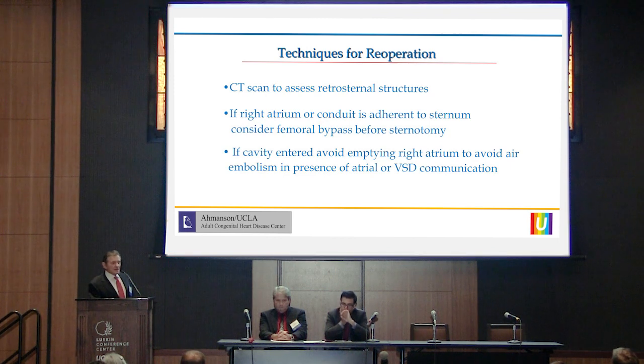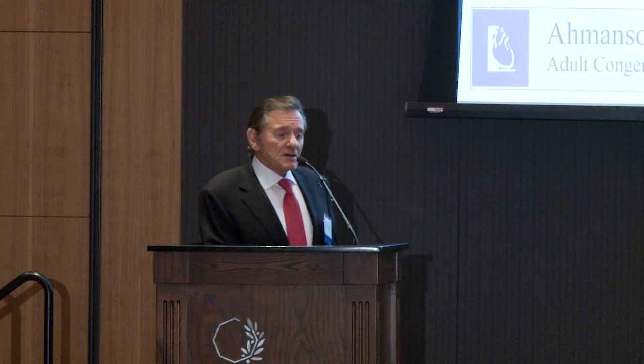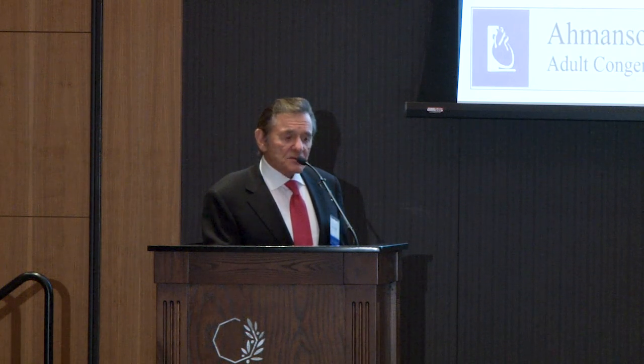Regarding the technique for re-operation: a CT scan is very important since all these patients have sternal wires, and MRI does not give a detailed look at the retrosternal structure. If the right atrium or a conduit is adherent to the back of the sternum, one must be ready — sometimes going on femoral bypass before sternotomy. If a cavity is inadvertently entered during re-entry, one must ensure there is no communication between the right atrium through the baffle or VSD patch, because when blood is sucked from the right atrium, air can enter and cause cerebral air embolism.